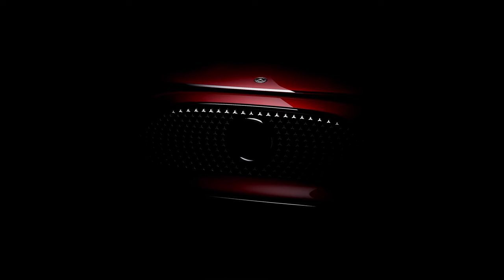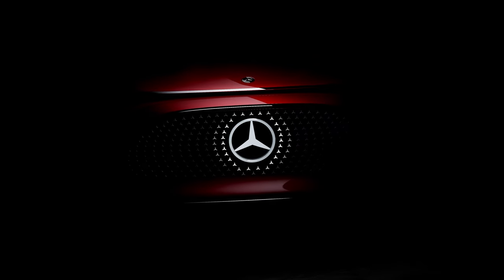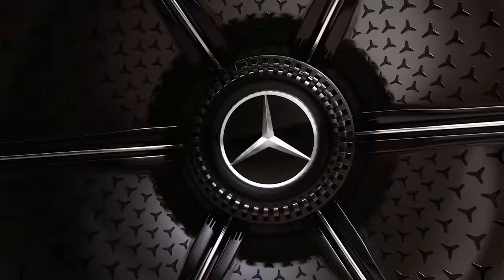Right off the bat, this is an eye-catching machine. You've got the massive light show going on in the fascia that appears nicely with the full-width brow light. I'm not sold on the star design in the headlights, but I don't hate it either.